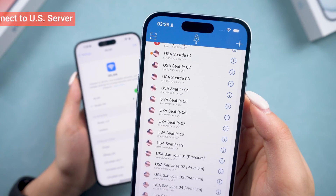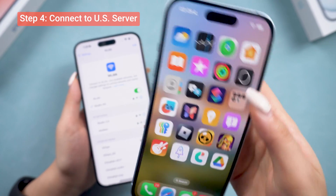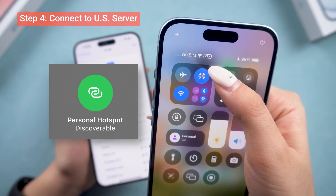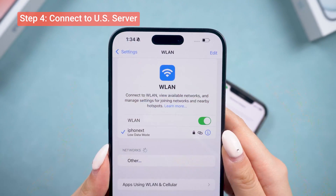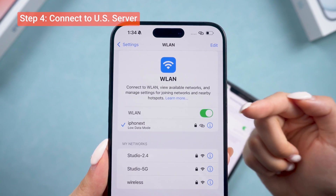After all four of those settings have been changed, you need to connect to a US server. You can use a VPN on your phone, or connect to a hotspot from another phone that's using a VPN set to a US server. Some folks on Reddit have had success with this method.